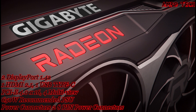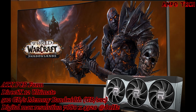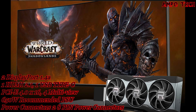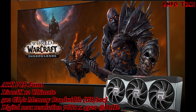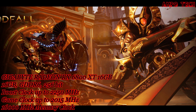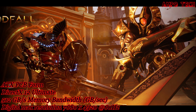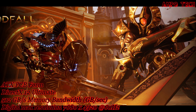The AMD Radeon RX 6800 series delivers vivid visuals, pulling you into the action with immersive gaming technologies and support for DirectX 12 Ultimate. Experience gaming with realistic lighting, shadows, and reflections along with rich details, thanks to DirectX Ray Tracing (DXR), Variable Rate Shading (VRS), and AMD FidelityFX features optimized for RDNA 2 architecture.